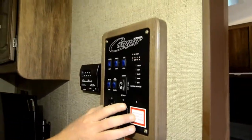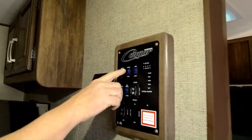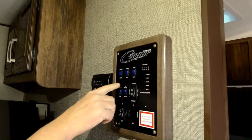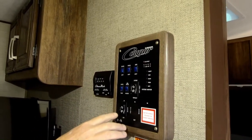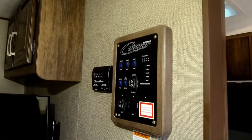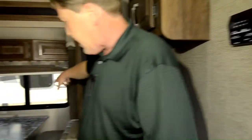Here's your operation center: electric awning, your steps, the lights, thermostat for the air, and your slide, which we mentioned earlier as we went back by the dinette.